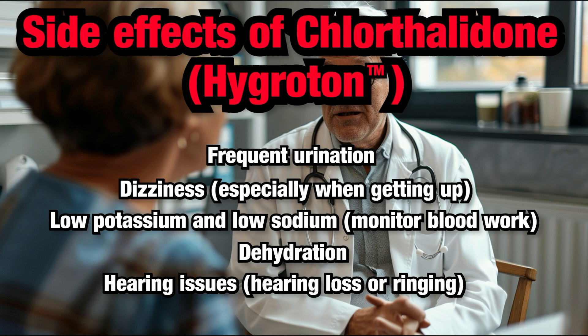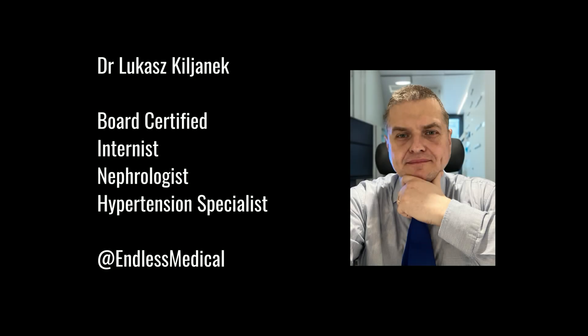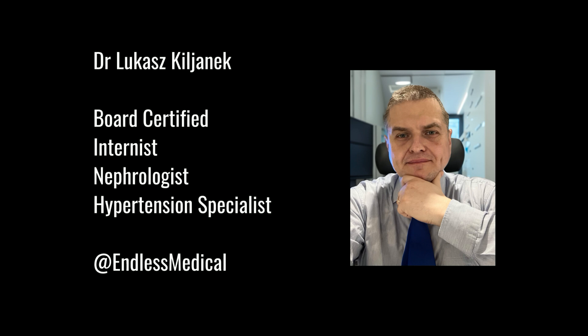This video is for educational purposes only. Do not change your medications or therapy without talking to your healthcare provider. This content was prepared by Dr. Lukasz Kiljanik, board-certified nephrologist, hypertension specialist, and internal medicine physician with extensive experience in treating patients with hypertension.